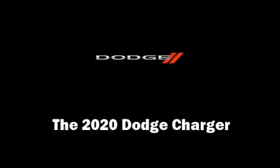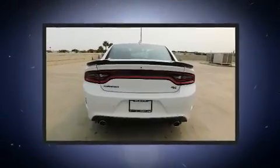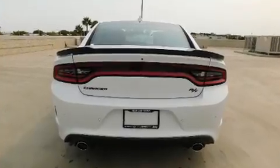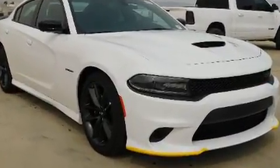You can expect a lot from the 2020 Dodge Charger. This four-door, five-passenger sedan is ready to drive off the showroom floor. It features an automatic transmission, rear-wheel drive, and a powerful eight-cylinder engine.